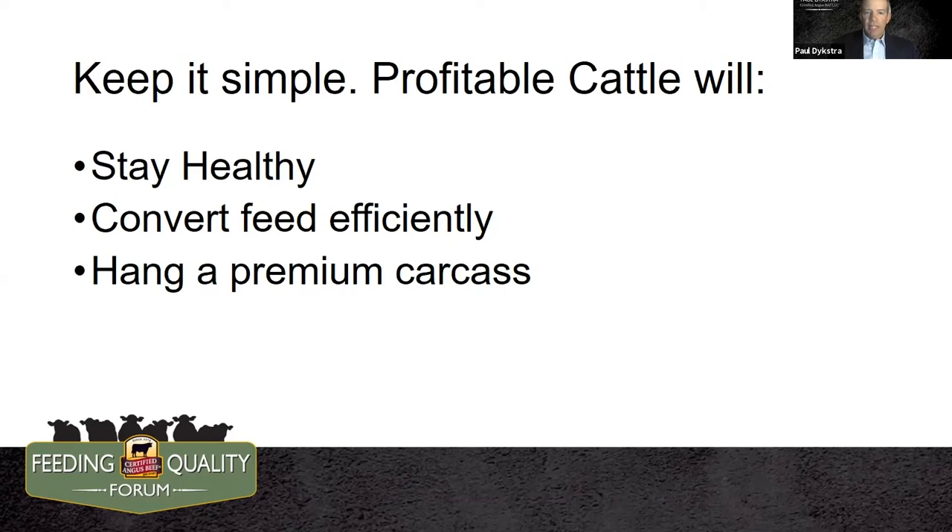The second point is conversion of feed efficiently. We know that's the number one job of the bovine animal — converting the resources on the land to healthy beef. If they can do that efficiently, that's still the bottom line. I think points one and two on this list go without saying, and there's really no argument across any feeding environment or customer base.